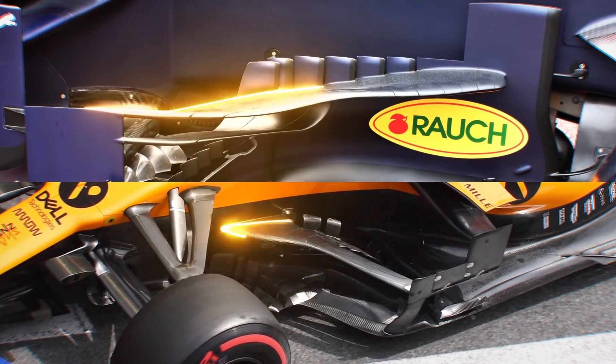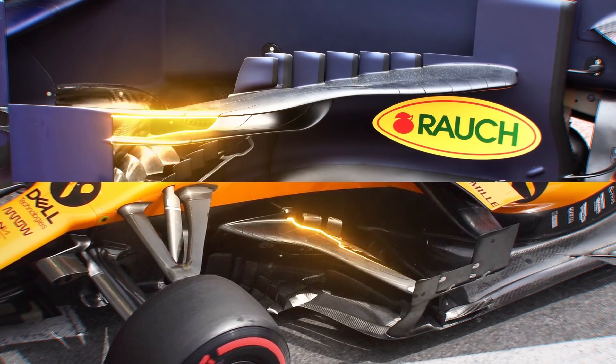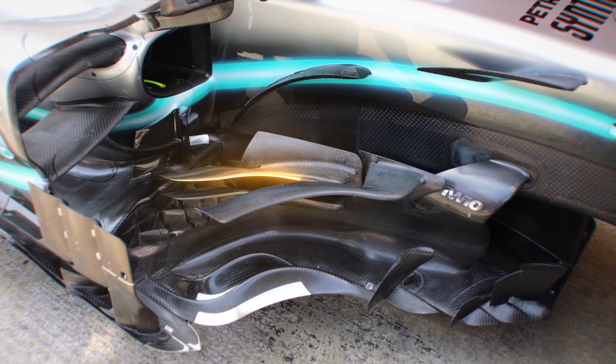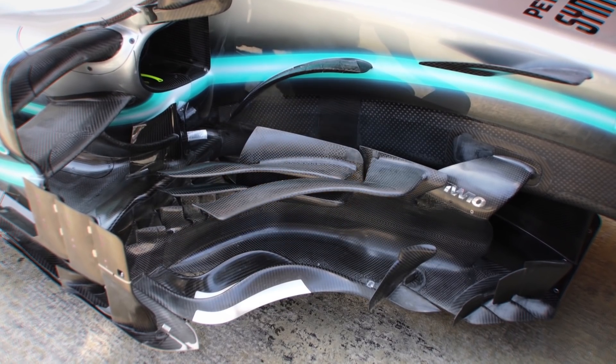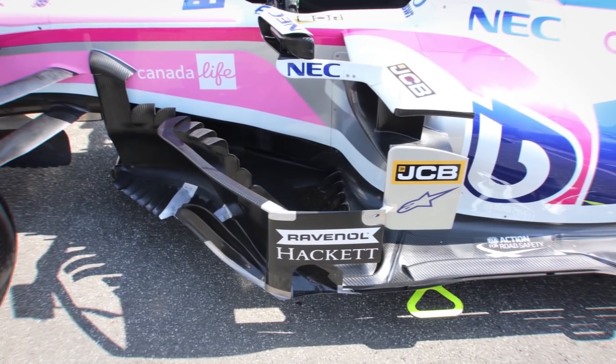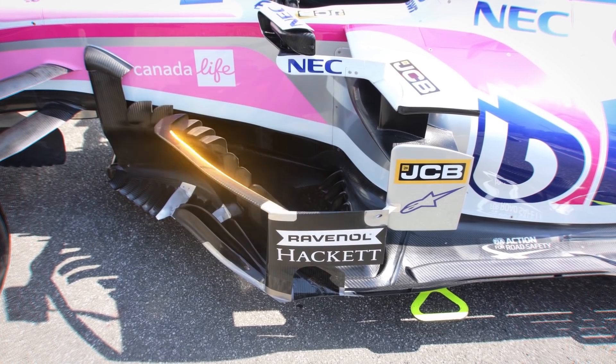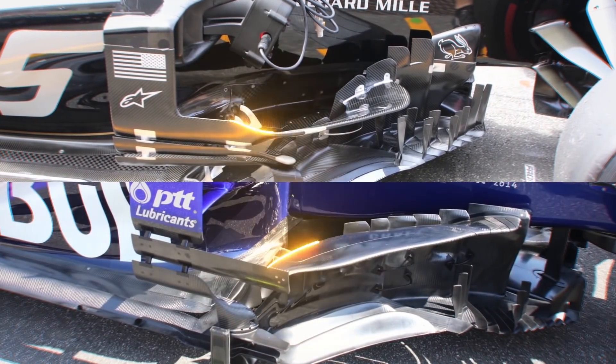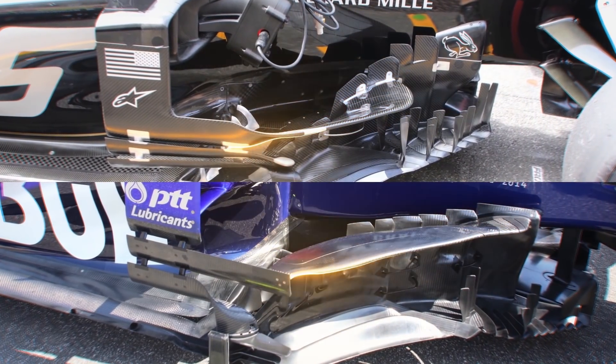Both Red Bull and McLaren began the season with it, and with each passing round, more and more teams have included the device. Mercedes extended the downwash elements on its original specification of barge boards to increase that effect, while Racing Point's design has a short cord to quickly turn airflow downwards. Williams has taken a similar leaf from the Racing Point book, while Haas and Toro Rosso also handed a debut to their own adaptations in Germany.